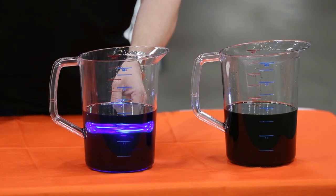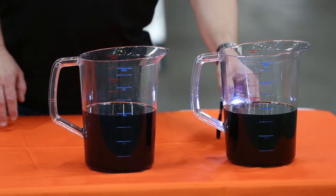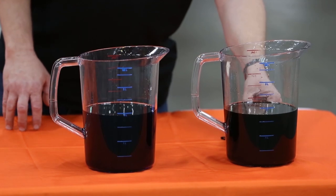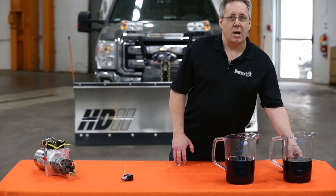Here we have clean, high-quality hydraulic oil. See how clearly the light shines through? Here we have dirty contaminated oil. The light does not pass through easily. Contamination causes at least 50%, if not more, of failures within your plow's hydraulic system.